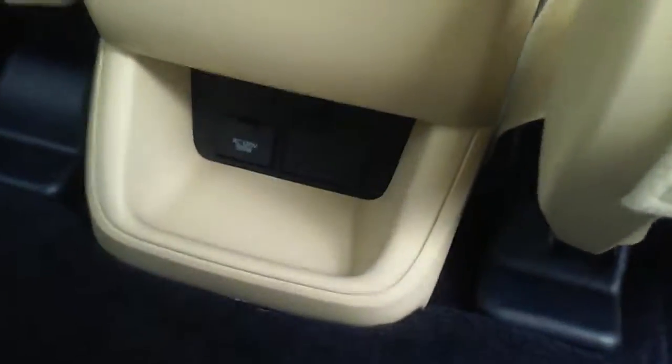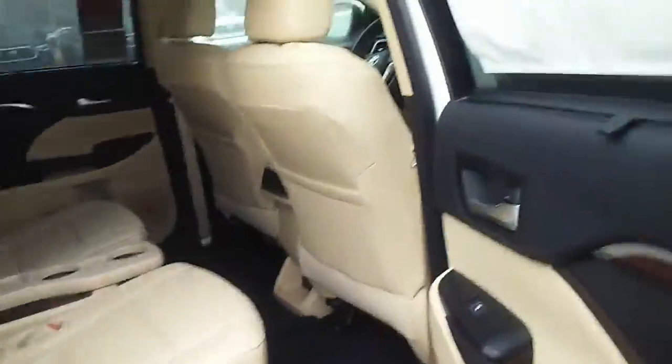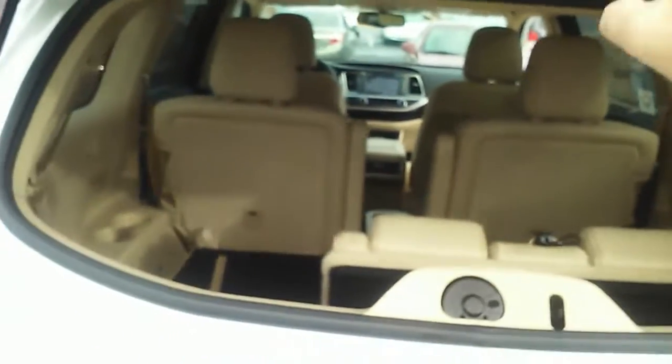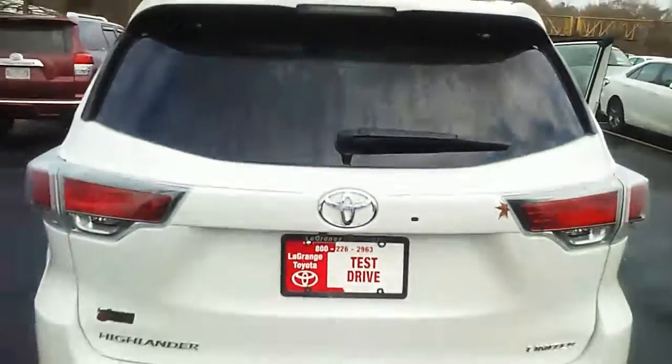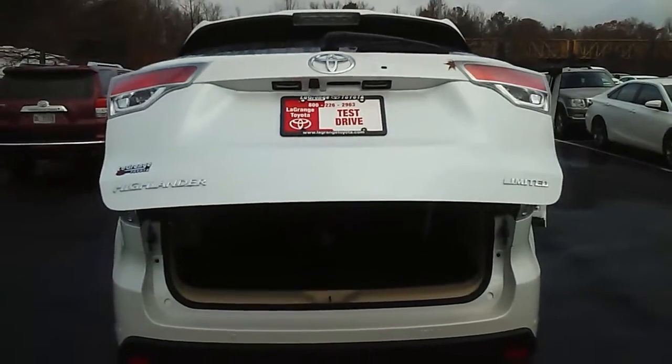Rear air. You do have a regular power outlet in the back here to charge your laptop and that sort of thing. Also has shades on the back window to keep the sun off the back seaters. You can pop the glass on the back, or of course you have a power rear door you can operate with a touch or with your keys.